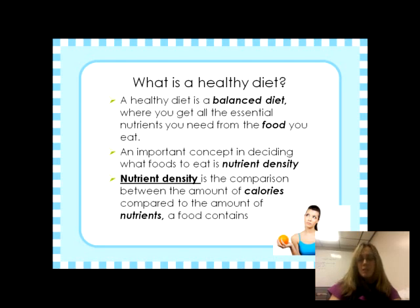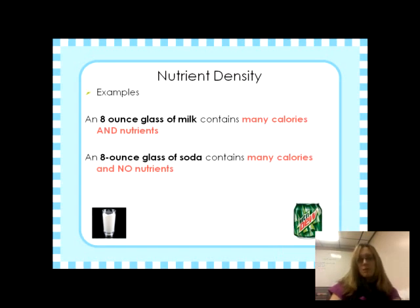For example, consider an orange versus a pizza — both have calories, but which has more nutrients? An eight-ounce glass of milk has many calories but also a lot of nutrients. A glass of soda has a lot of calories but absolutely no nutritional value — we call that empty calories. Milk is more nutrient dense than soda, so you want to be looking for foods that contain calories but also pack a lot of nutrients.